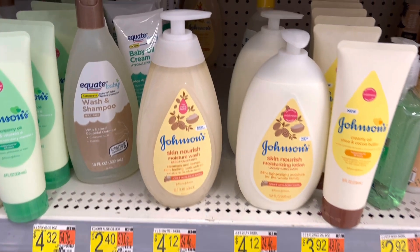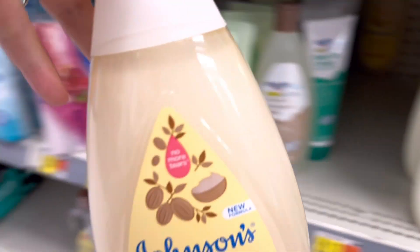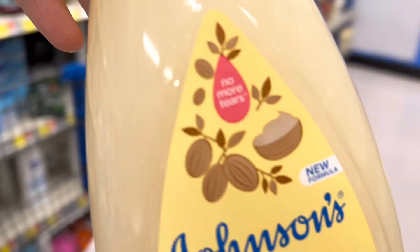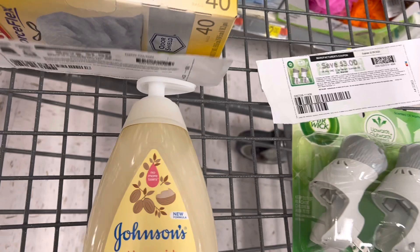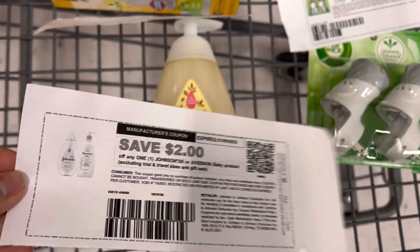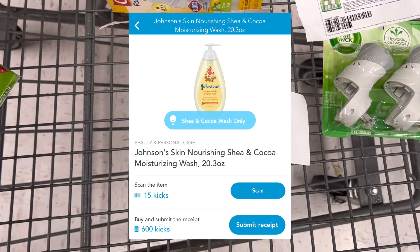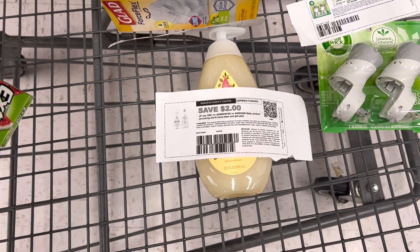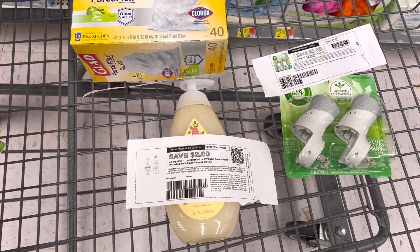Next is a Shopkick deal. The Johnson Skin deal reset for me. I'll grab it for $4.12, use a $2 printable coupon from the Johnson Baby website — link in the description — paying $2.12 out of pocket. Submitting to Shopkick for a total of 615 kicks between the scan and purchase, that's $2.46, making this a $0.34 moneymaker.